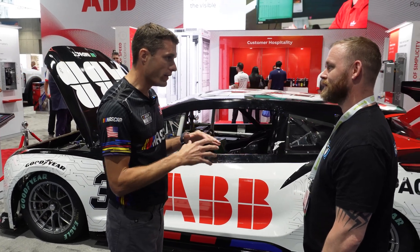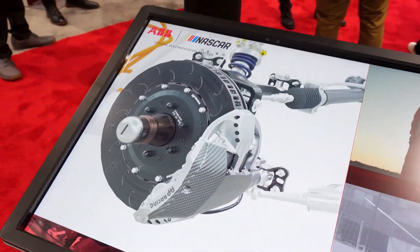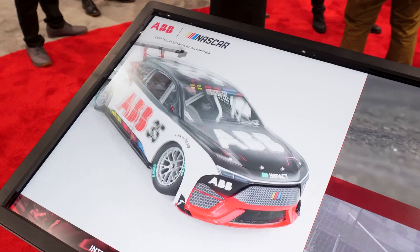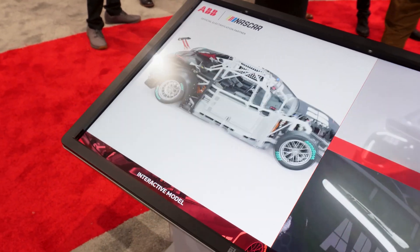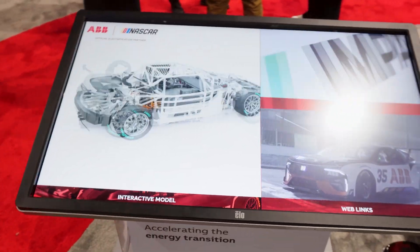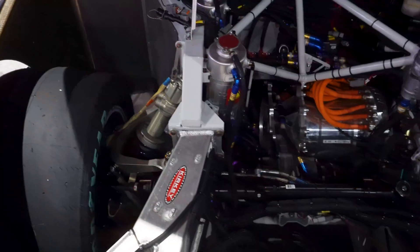One of the things NASCAR is doing is they have a goal that by 2035 they're going to be net zero. Electrification is happening everywhere at grand scale — the amount of technology being built right now is massive. ABB has partnered with NASCAR to help them reach this net-zero goal by 2035.